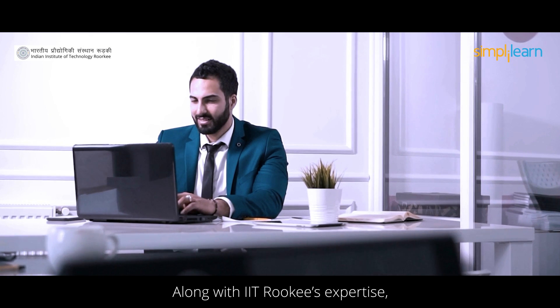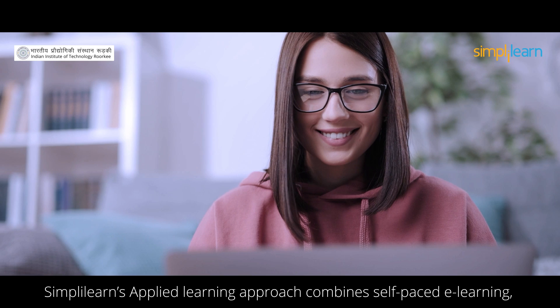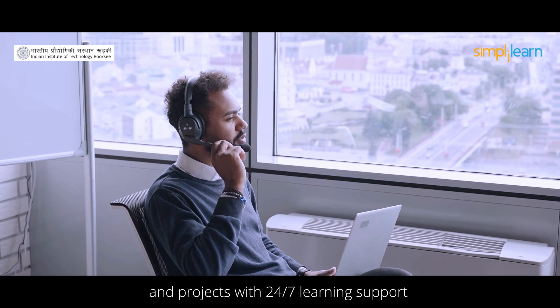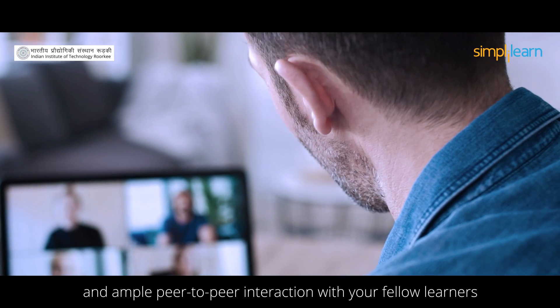Along with IIT Roorkee's expertise, Simply Learn's applied learning approach combines self-paced e-learning, live master classes from IIT Roorkee professionals, interactive doubt clarification sessions, and projects with 24/7 learning support and ample peer-to-peer interaction with your fellow learners.